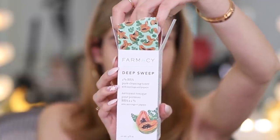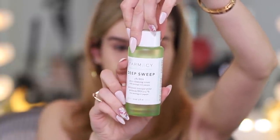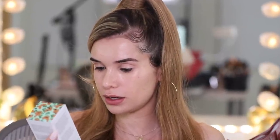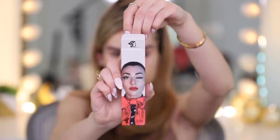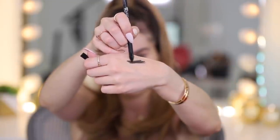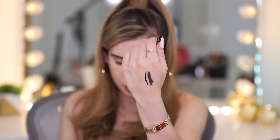Then we got a skincare product - Pharmacy's Deep Sweep 2% BHA pore cleaning toner with moringa and papaya. It's perfect for my skin type - combination oily and acne prone skin. Then we have an eyeliner pen from Queen Studio, which is a black wax pencil. Also a liquid liner in there as well. A little two-in-one situation.